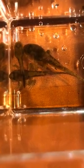Unfortunately, by the end of 2016, only 11 tadpoles remained, but they had fully metamorphed into adults.